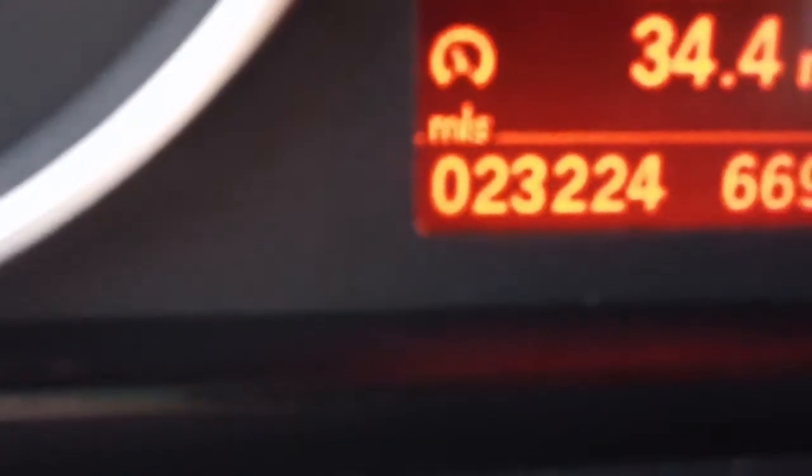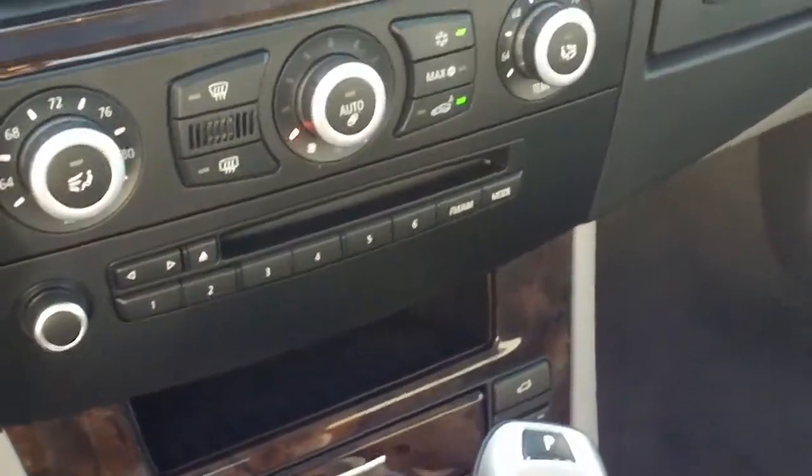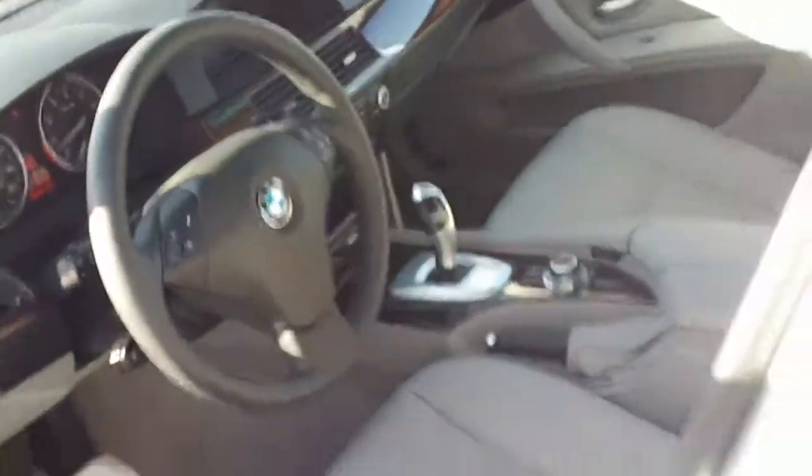There's your instrument panel. The mileage on this vehicle is 23 to 24 thousand miles, so consider it a three-year-old vehicle with very low mileage. Also, as I'm getting out, I want to give you a good chance to look at the large moon roof.